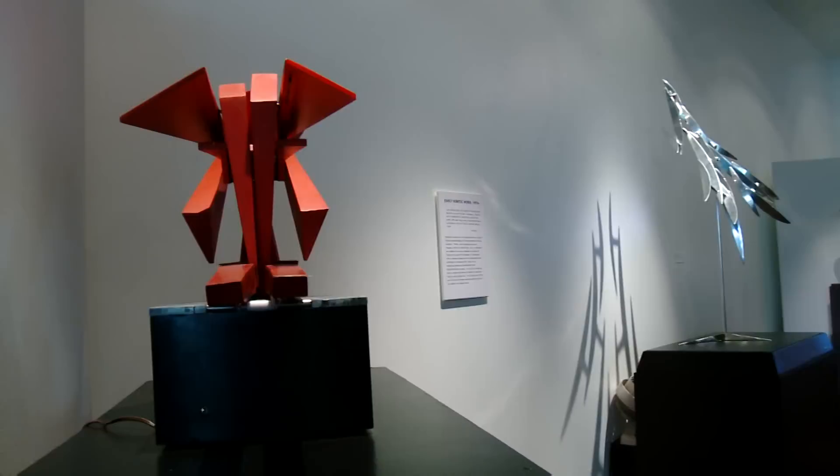Sculpture in Motion: Lynn Emery, a Retrospective, is on display through January 30th.